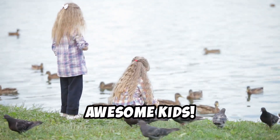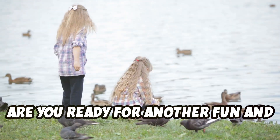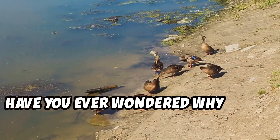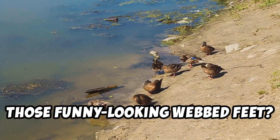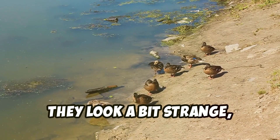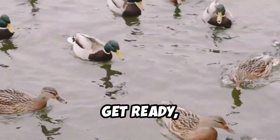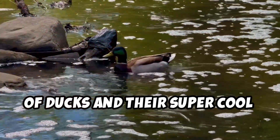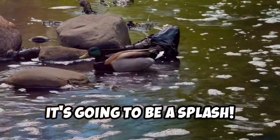Hey there, awesome kids! Are you ready for another fun and exciting adventure into the world of animals? Have you ever wondered why ducks have those funny-looking webbed feet? They look a bit strange, don't they? Well, get ready, because today we're diving into the fascinating world of ducks and their super cool swimming skills. It's going to be a splash.